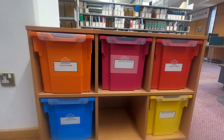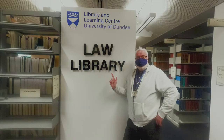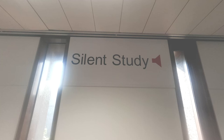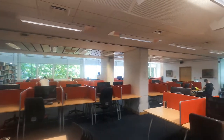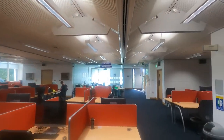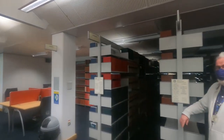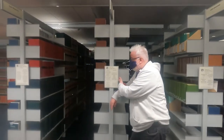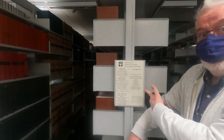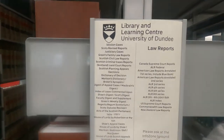We also have some educational resources, and there's the law library - silent study for all those hard-working law students. There are lots of study desks, computers, and specialist law resources including law reports and specific material. It's a great collection and some of this material you might not even be able to find online.